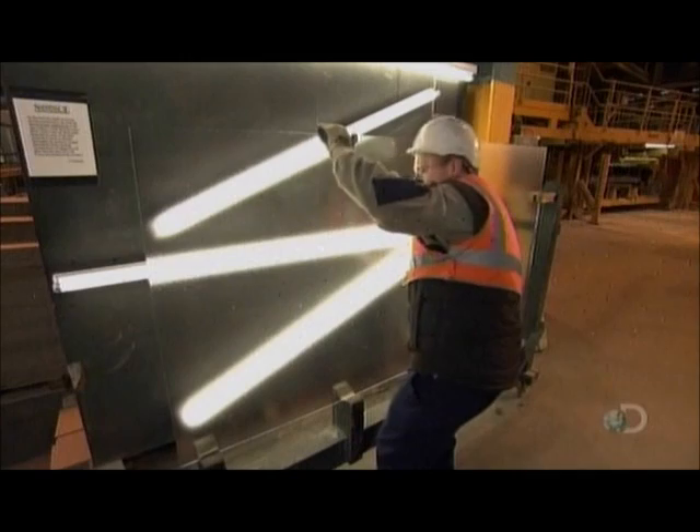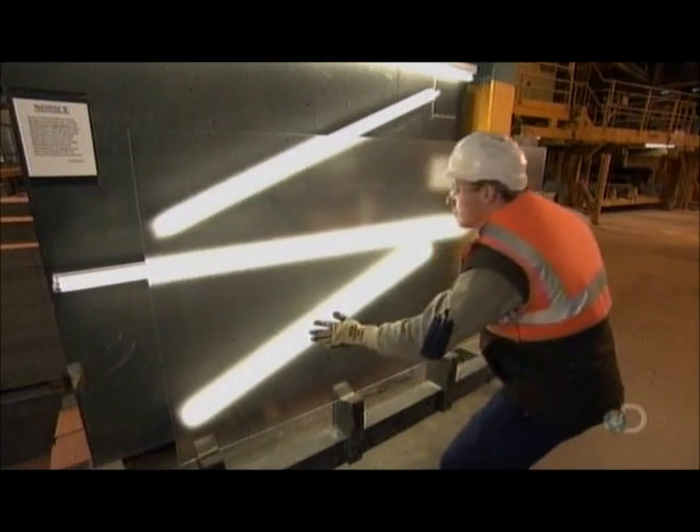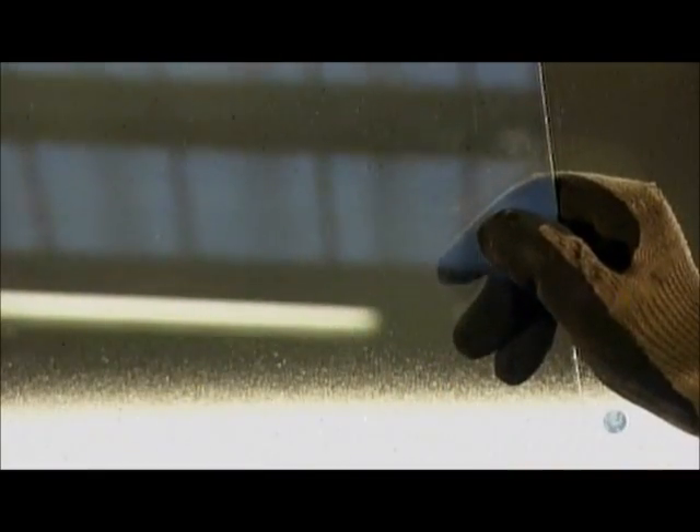A worker now backlights glass panels and examines their finish for flaws. This solar glass panel has a matte finish. Compared to the small sample of standard clear glass, it's less reflective, allowing more of the sun's energy to be captured.